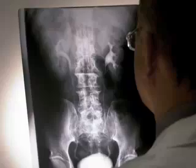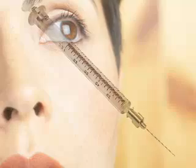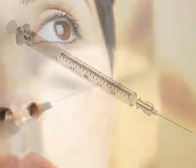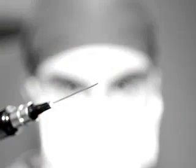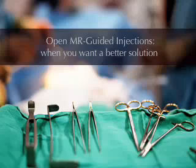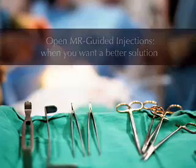Worse, because X-ray guidance only provides two-dimensional images as opposed to MRI's three-dimensional imagery, the physician is often forced to use the injection needle to explore along the bone surface to find the target. This dramatically increases the pain to the patient and is unheard of with open MRI-guided procedures. While there are alternatives to open MRI-guided injections for some types of procedures, none provides patients with a short recovery time, relatively pain-free impact, and a wide array of possible treatment options and results that open MRI-guided injections provide.